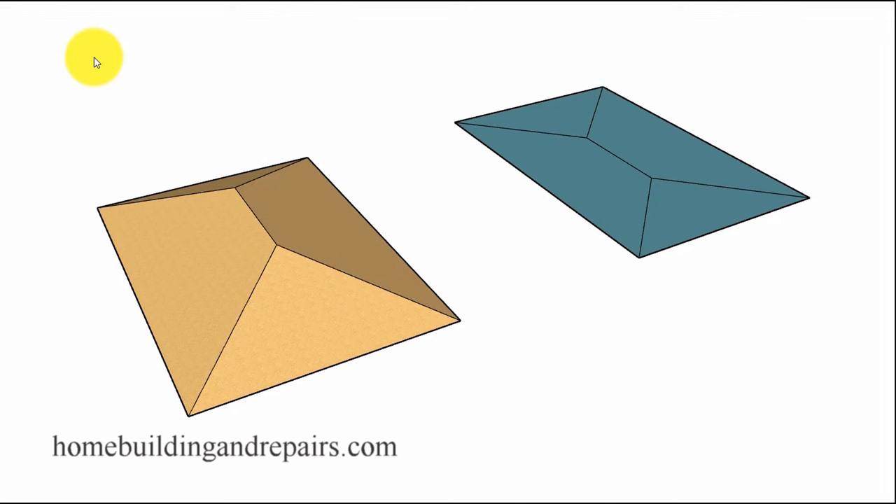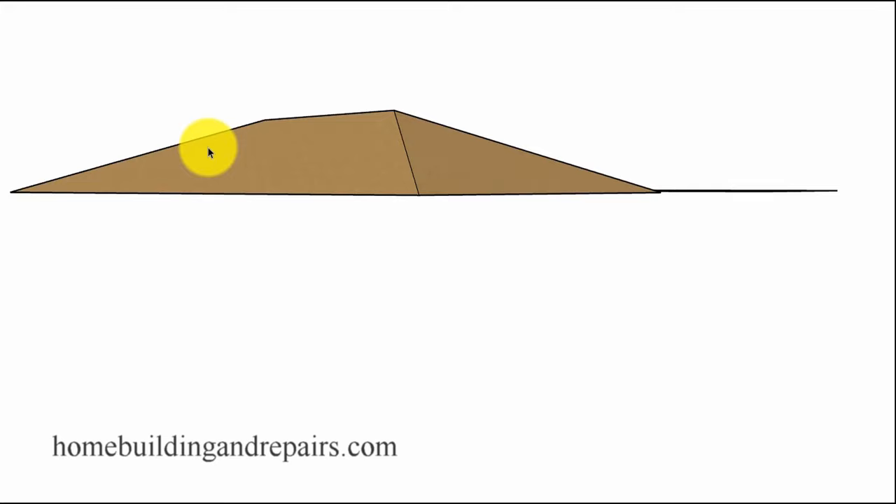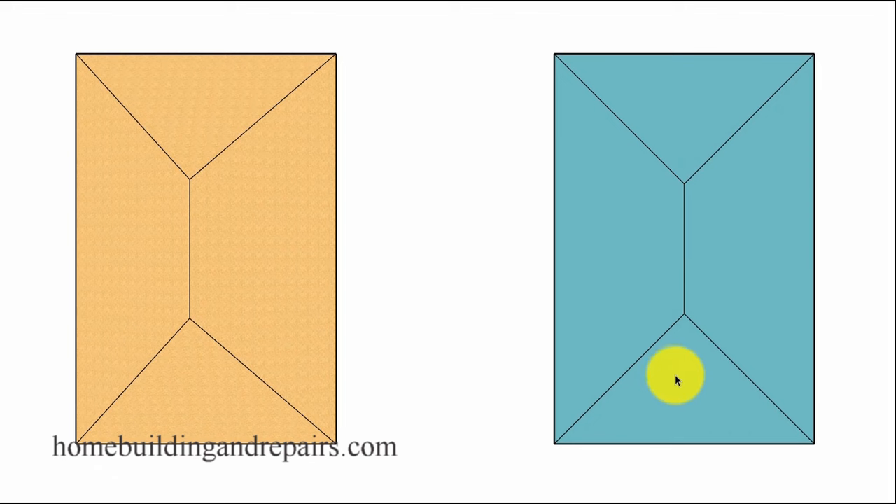This video is going to provide you with an explanation of where the magic number 17 comes from when you're trying to figure out the theoretical length for a hip or a valley. Here we have two different designs: a more three-dimensional view and a flat view. The flat view is what you would see looking at a set of building plans, and will also help me explain where this number 17 comes from.